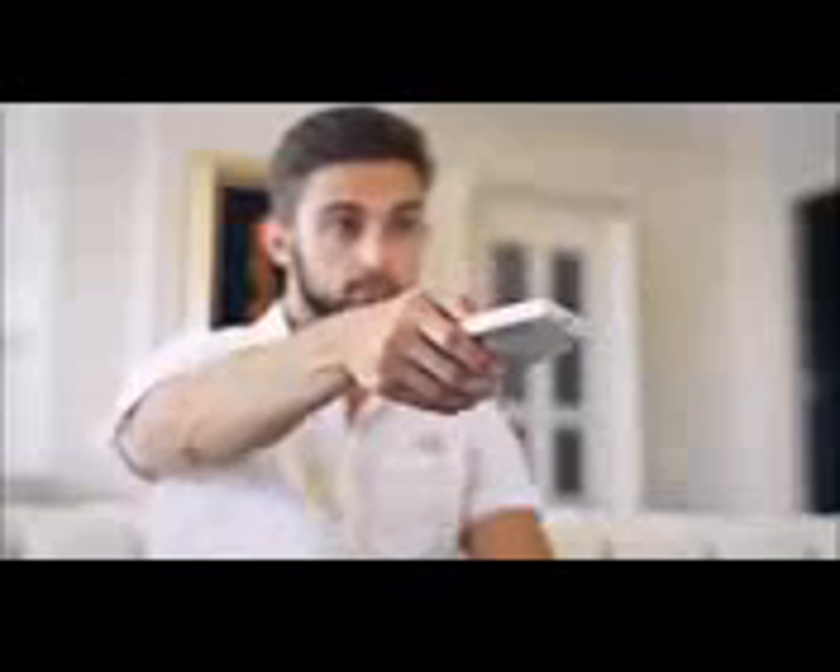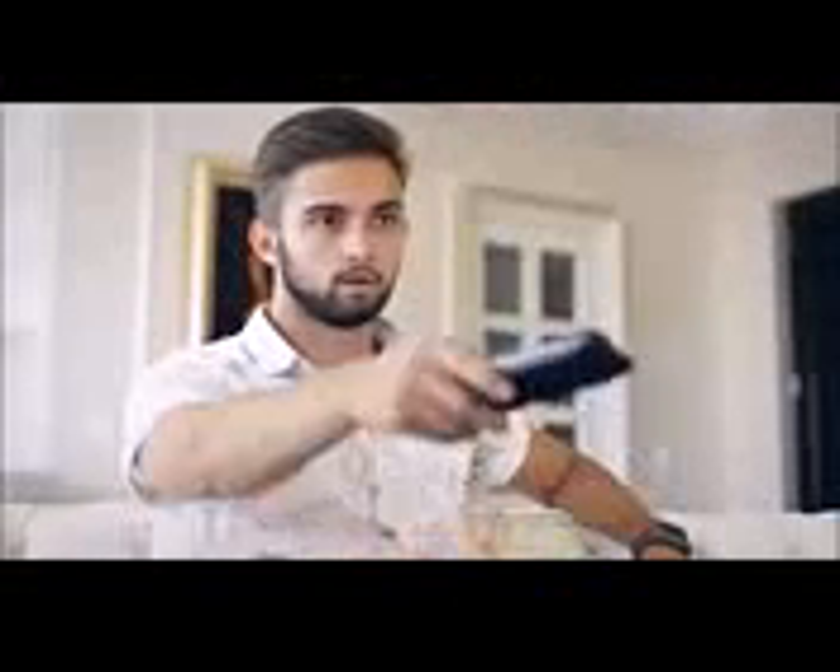Searching for the right remote, powering on each of his devices individually, juggling with inputs, not to mention pointing controls all over the room. To solve this issue, we've built Anymote.